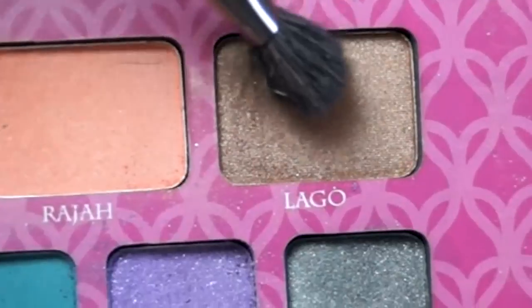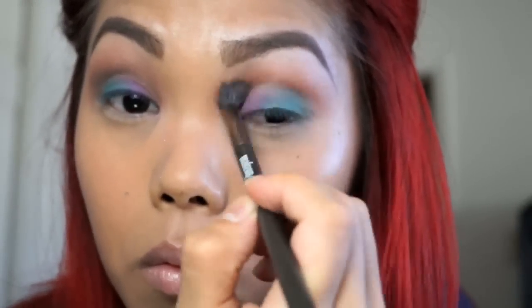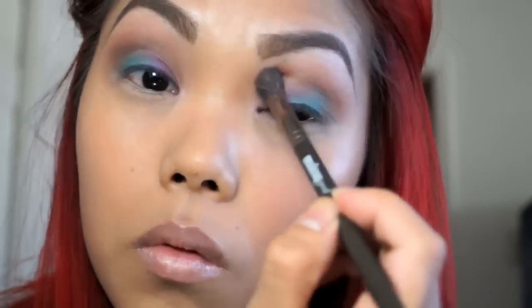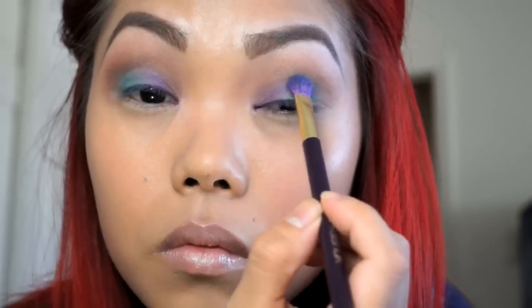Now I'm going to take the shade Lagu and mainly focus that on the outer part of my V, but also bringing it over into my crease. Once I've completed that, I'm just going to repack Aladdin, repack Genie, and then repack Raja just for that extra pop.